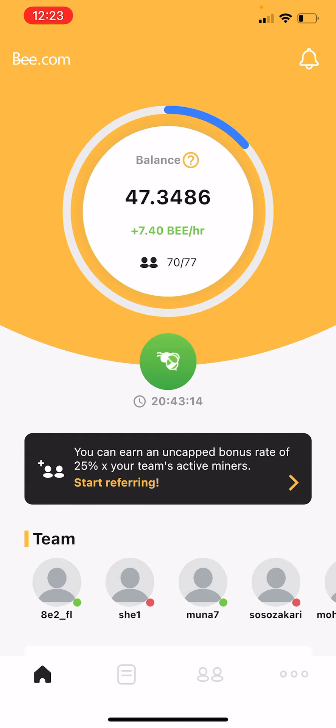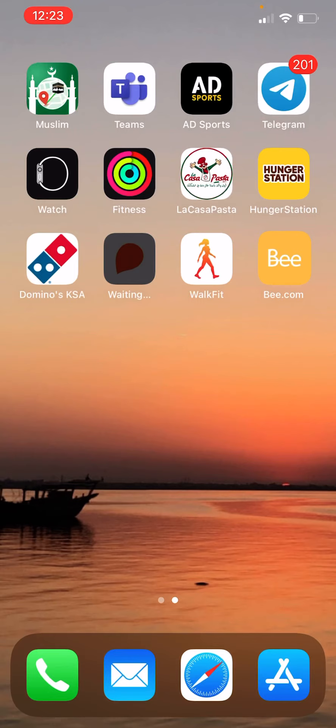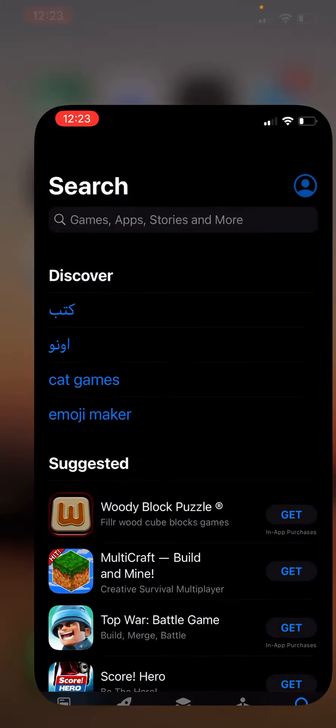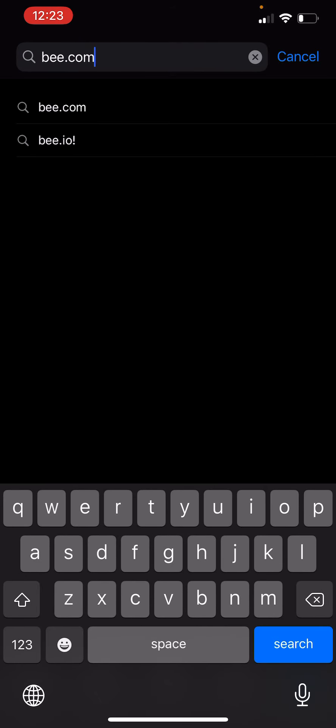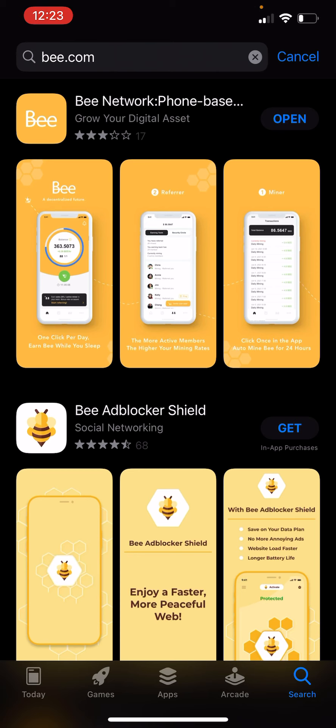So this is the future of the new currency. Once you download this app from the app store, you can find it here. Just search for Bee.com and you will find the yellow application.